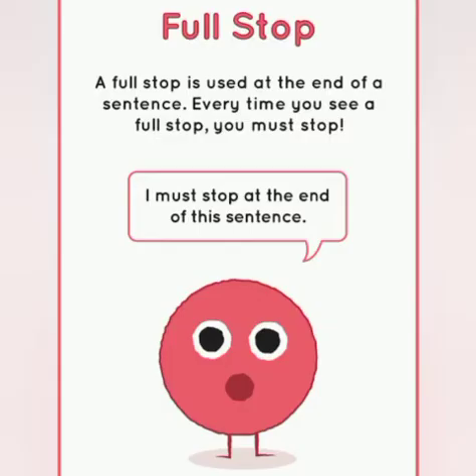Among all, the first and commonly used is the full stop. A full stop is used at the end of a sentence. Every time you see a full stop, that means you have to stop. So it's used at the end of the sentence.